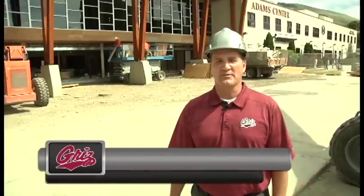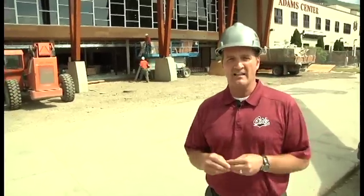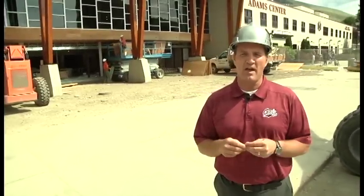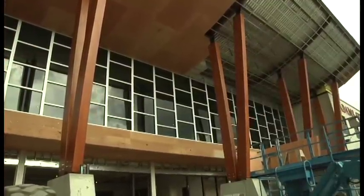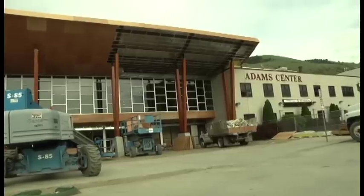Hi Grizz fans, this is Kent Haslam, Director of Athletics at the University of Montana, and I'm really excited to give you an updated look at our new student-athlete academic center. This will come online in late August and we'll be ready to welcome our new and returning student-athletes back for fall semester of 2015. We're standing right out in front of the academic center, right next to the campus rec and the Adams Center where our athletic complex and athletic offices are.